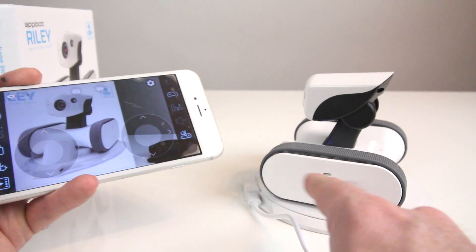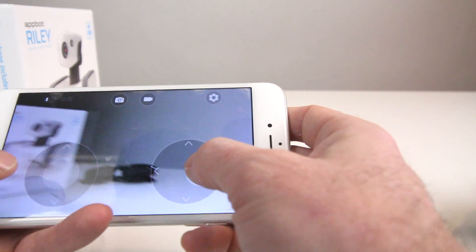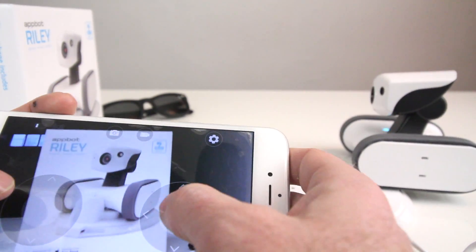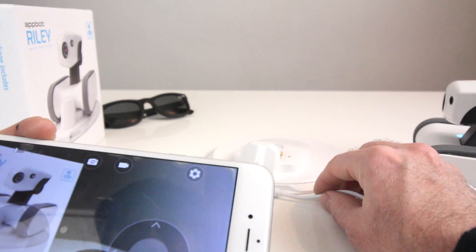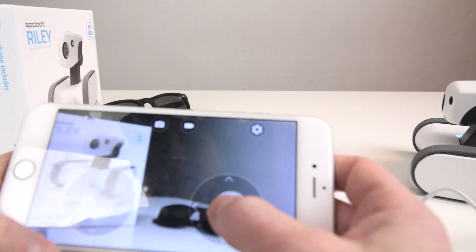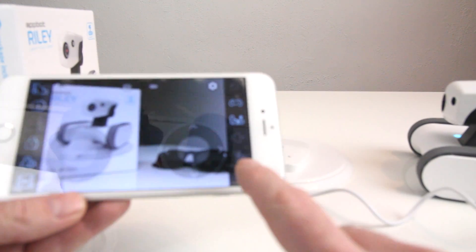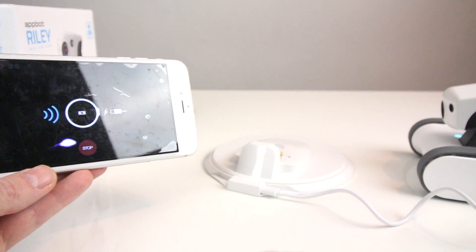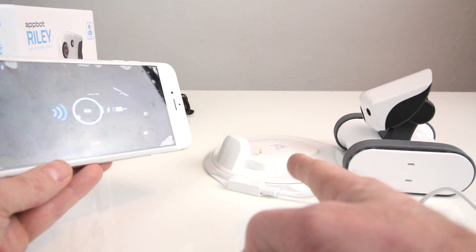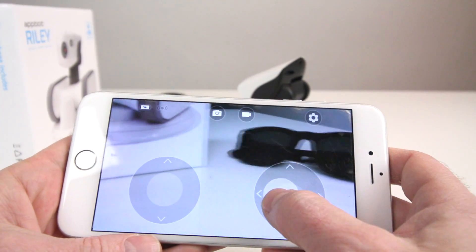Clicking the gear wheel again, I press the dock button and select undock — and now it backs off the charging station automatically. It's actually quite fast. To return to the dock, I point the robot toward the dock, hit the gear wheel, and press the same dock button. Riley sees the dock because it emits an infrared light, then drives up and docks automatically without me touching it. It then returns to the turntable setup on the charging station.